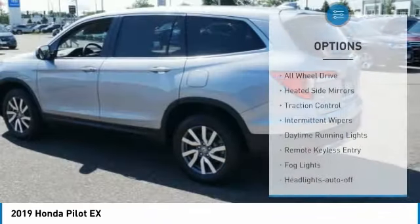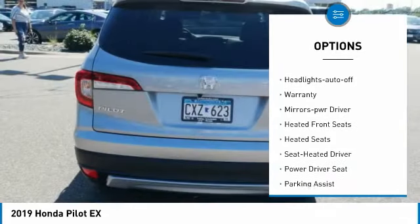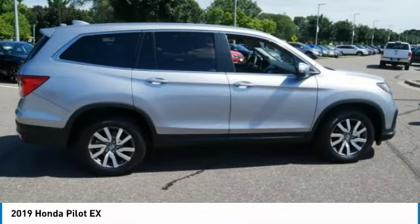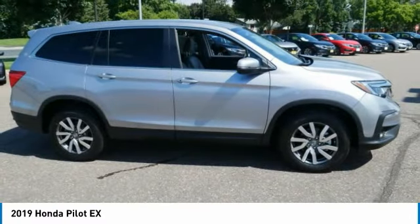Here are some of this vehicle's great options: all-wheel drive, heated side mirrors, traction control, intermittent wipers, daytime running lights, remote keyless entry, fog lights, headlights auto off, warranty, mirror memory. Drive away with a great deal on this vehicle — call or stop in today.